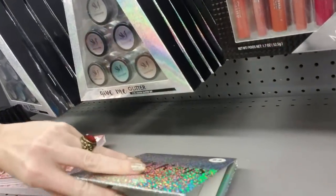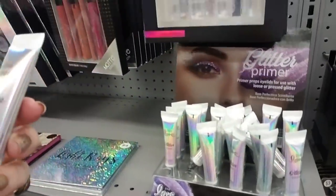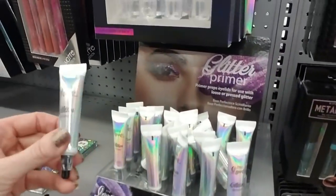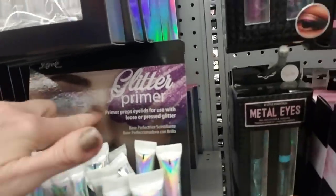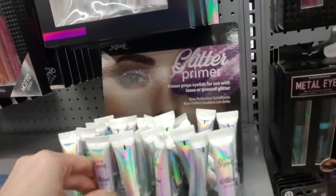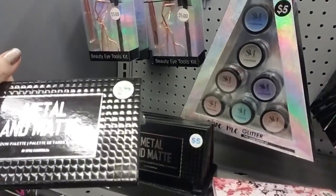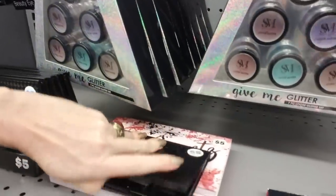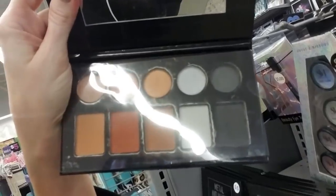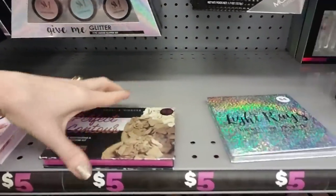Okay, so this is a highlighter palette. I don't know about using that purple as a highlighter unless you're an alien or something. They even have glitter primer. It preps your eyelids for use with loose or pressed glitter — okay, it doesn't literally have glitter in it. My mistake — that's not so ridiculous then. And metal and matte — that's a pretty case. So the circular ones are kind of metallic and then it is followed with a corresponding matte finish. Eyeshadow palette. I try to leave things nicer than I found them.